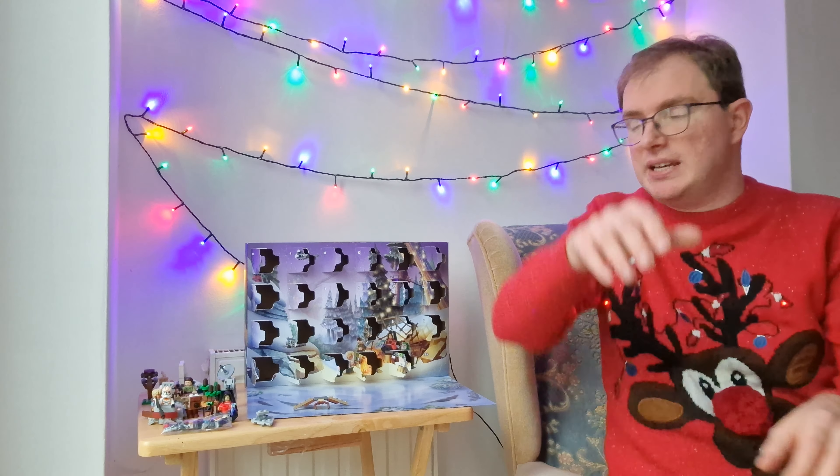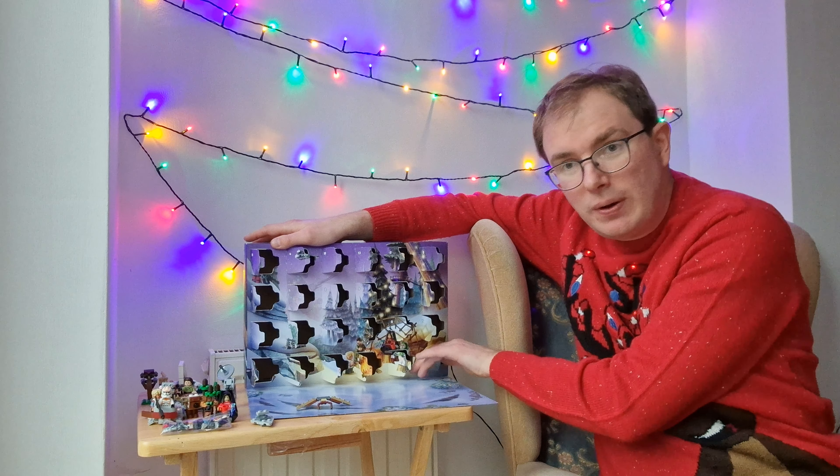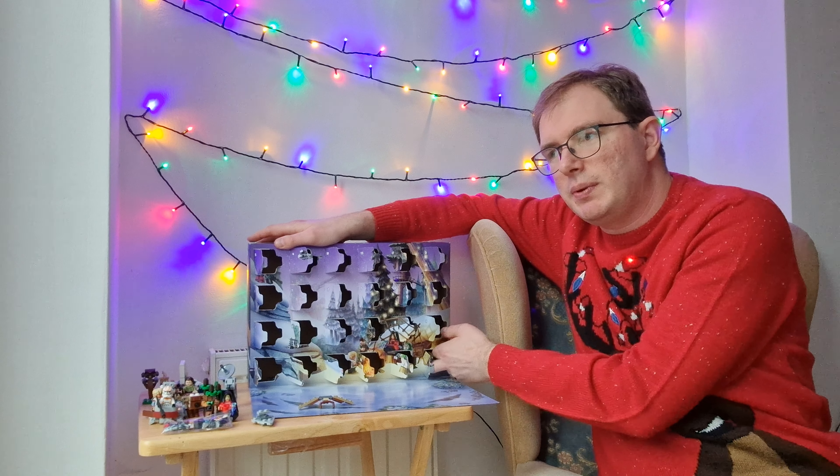Can they redeem themselves? As I keep saying, day 24 is our final day, our final row and column completed — what have we got?